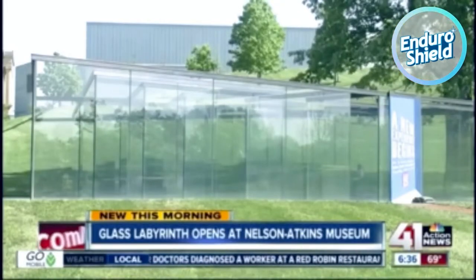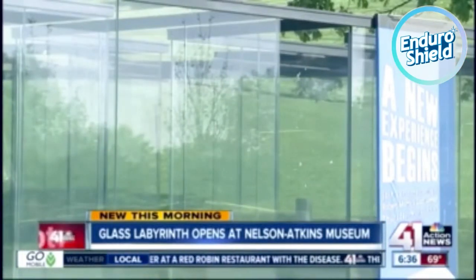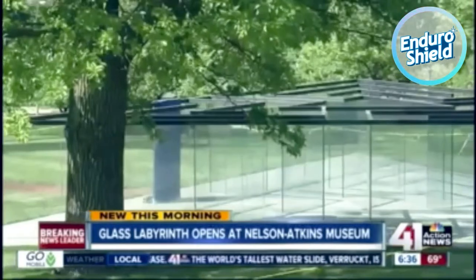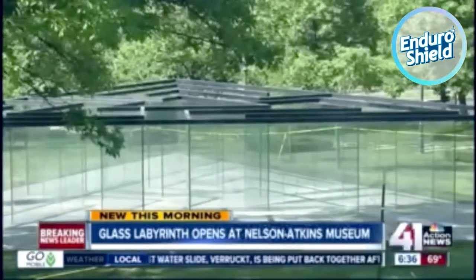Take a look. This is Robert Morris's Glass Labyrinth. Morris is an internationally known artist who's from Kansas City. The labyrinth is an equilateral triangle — you see the view from there. It has one path that will lead you to the center, and then you can follow that same path to find your way back out.